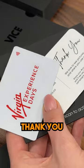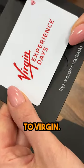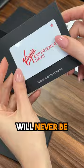Now that's it. With a thank you note included, the cards are on their way to Virgin. Getting leads will never be an issue again.